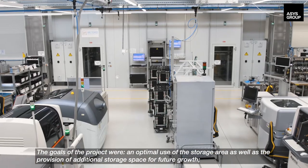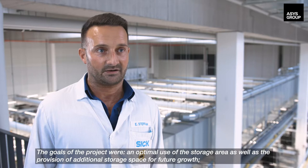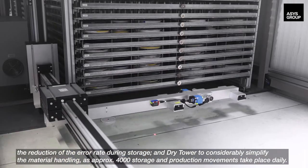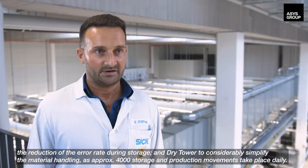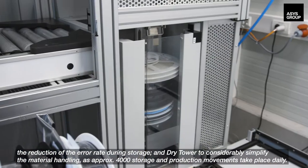The goals of the project were an optimal use of the storage area as well as the provision of additional storage space for future growth, connection to the existing software environment, the introduction of a pack management system, the reduction of the error rate during storage, and a dry tower to considerably simplify the material handling, as approximately 4,000 storage and production movements take place daily.